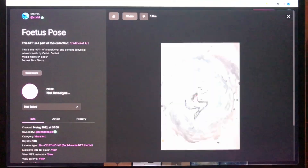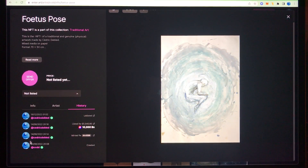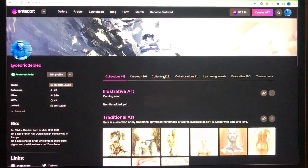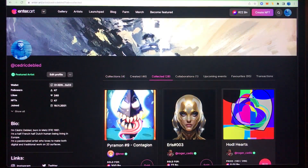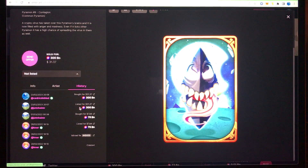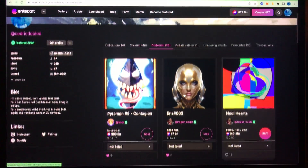If you click on a piece it will show you something very important — the history. You can see who created it, if it's on sale, if it's available, and when someone has bought the piece you will see much more about the story. Back to my collected pieces — you can see that this piece has a history: it was minted in 2022, then it got sold and resold. You can see the whole history, who the creator is, and that I am now the owner.